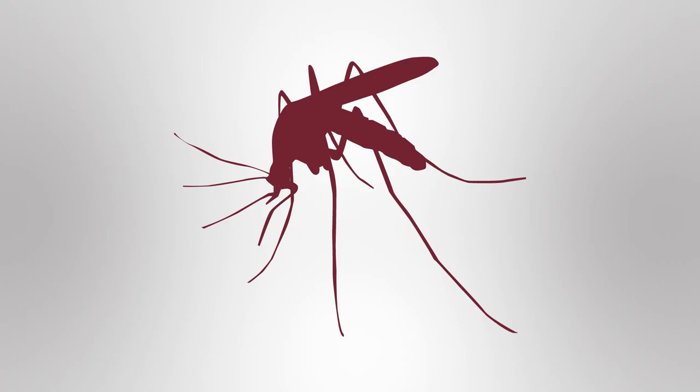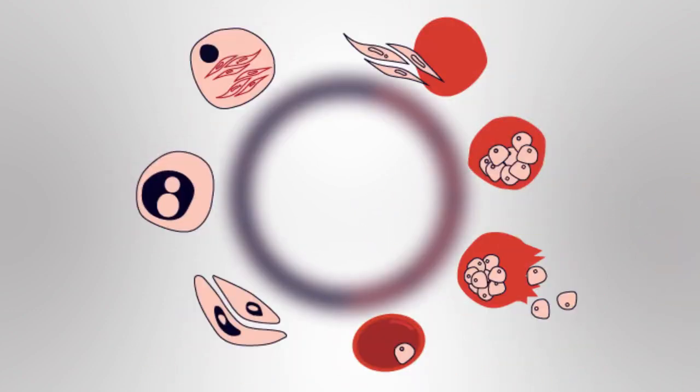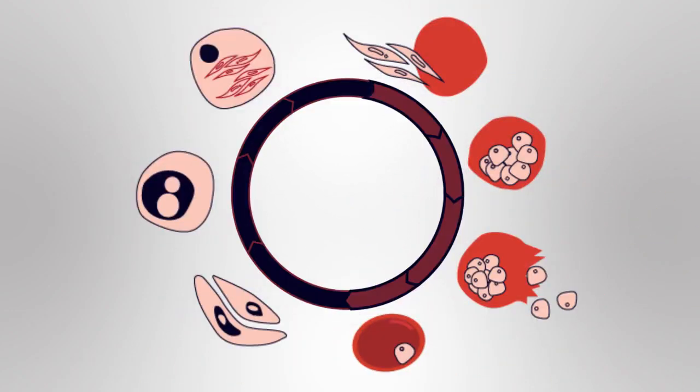The malarial parasite is transmitted by female mosquitoes, which spend part of its life cycle inside red blood cells. When these parasites enter the fragile red blood cells of carriers, the cells often burst before the parasite has time to develop. This means the parasite dies and the life cycle is broken.